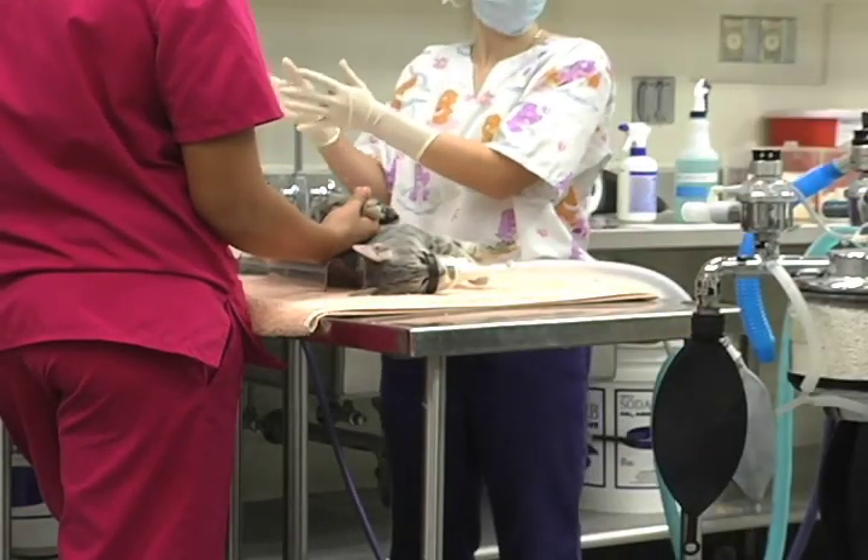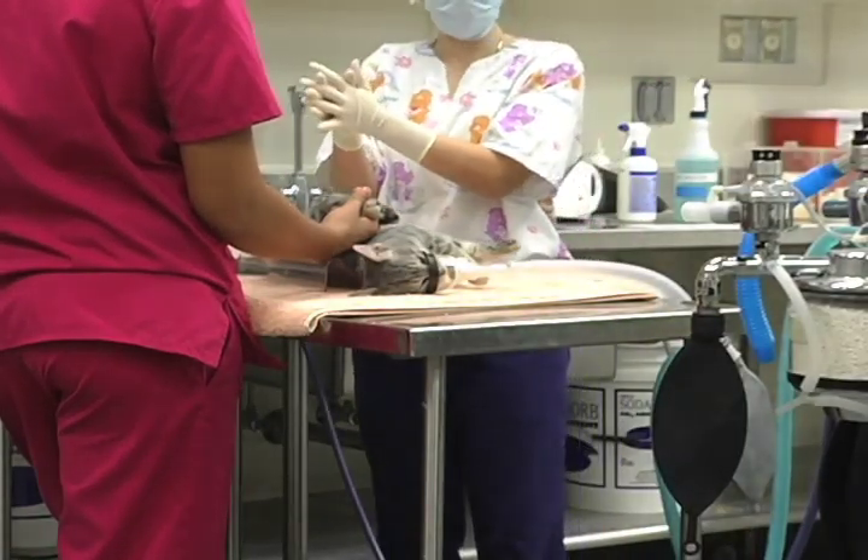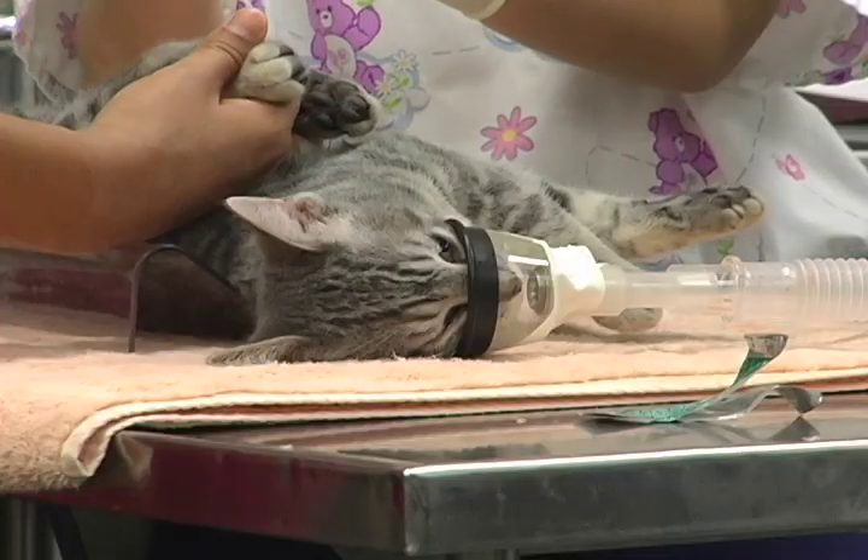Many pets are taken to the small animal hospital at the University of Florida when they're sick or undergoing a procedure, like this cat that's getting neutered.